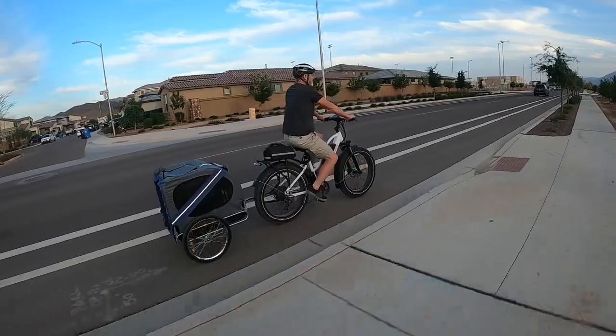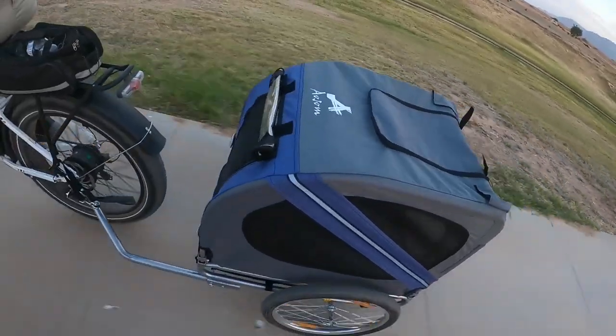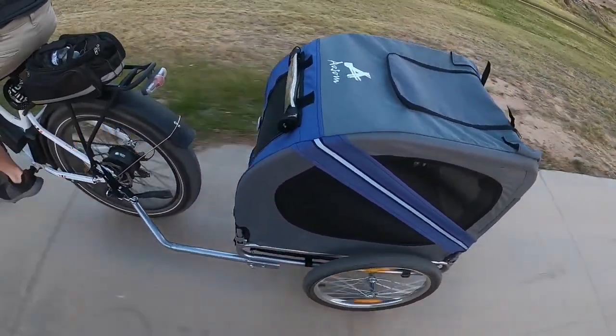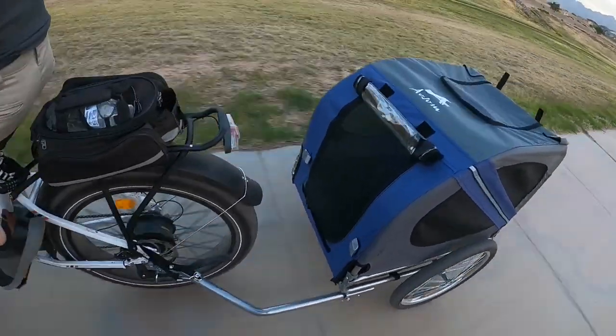Our other bike trailers had 16-inch tires and you can definitely tell the difference. The tow arm allows the trailer to follow the bike very nicely. In fact, I have to remind myself that I'm pulling a trailer, so I make sure to take the curves a little wider.